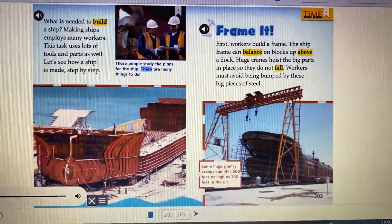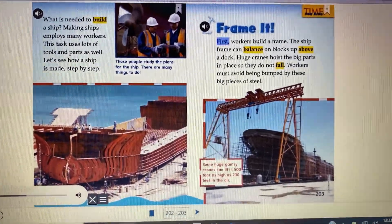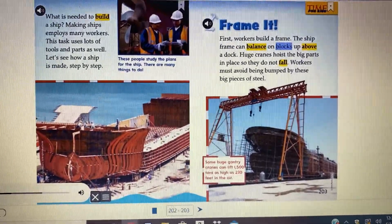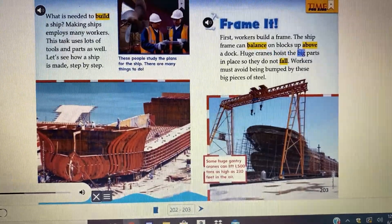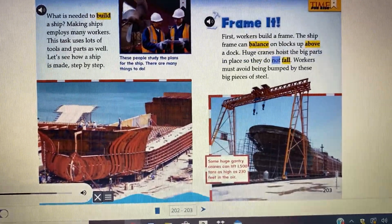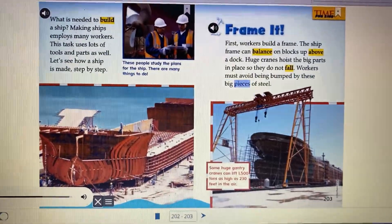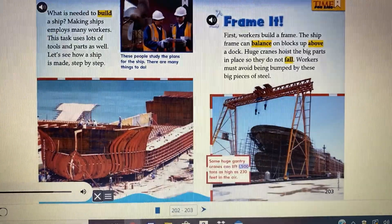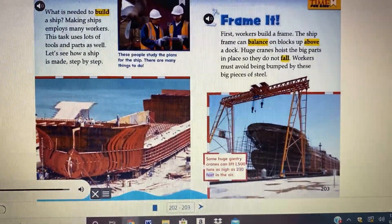Frame it first. Workers build a frame. The ship can balance on blocks up above a dock. Huge cranes hoist the big parts in place so they do not fall. Workers must avoid being bumped by these big pieces of steel. Some huge gantry cranes can lift 1,500 tons as high as 230 feet in the air.